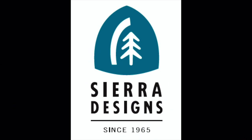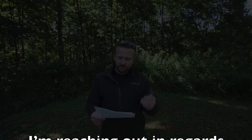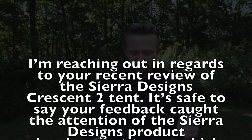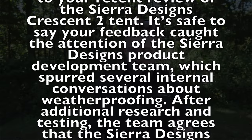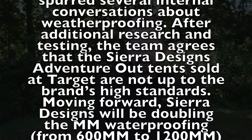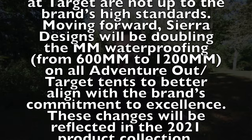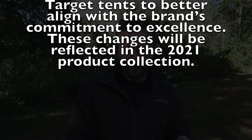So I ended my review there, and sometime later, Sierra Designs responded. I was talking with a woman through their PR company, and I will paraphrase everything that was shared with me, touching upon the most important topics. She said: 'It is safe to say that your feedback caught the attention of the Sierra Designs product development team, which spurred several internal conversations about weatherproofing. After additional research and testing, the team agrees that the Sierra Designs Adventure Out tents sold at Target are not up to our brand's high standards.'